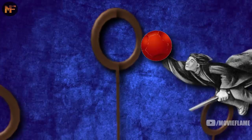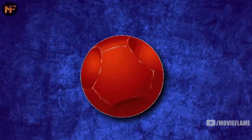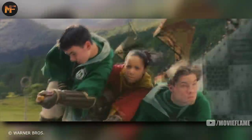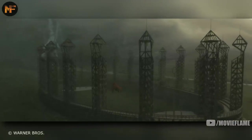Other fouls include any player besides the seeker touching the snitch, flying with the intent to collide, hitting bludgers towards spectators, having your hands still on the quaffle when it goes through the goal hoop, deflating or puncturing the quaffle so it falls more quickly or zigzags, and more than one chaser entering the scoring area. If a player is fouled, a penalty is given — the fouled team is allowed to have their chaser try to score against no one but the keeper.